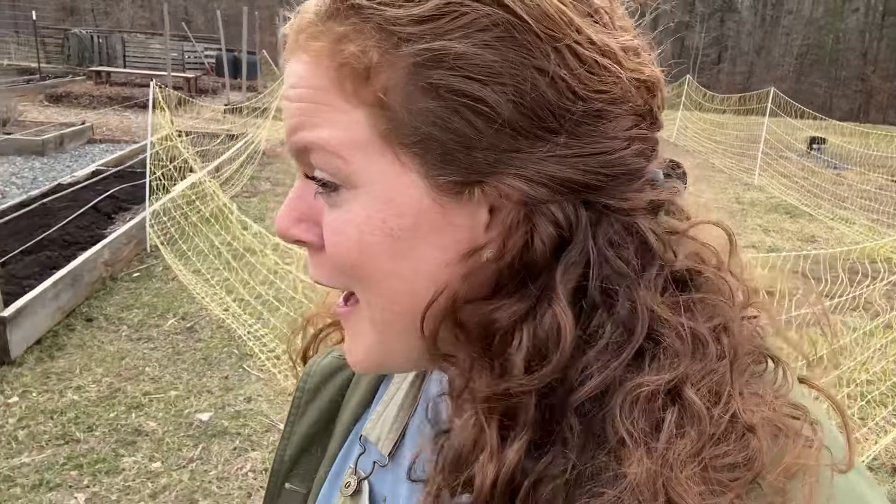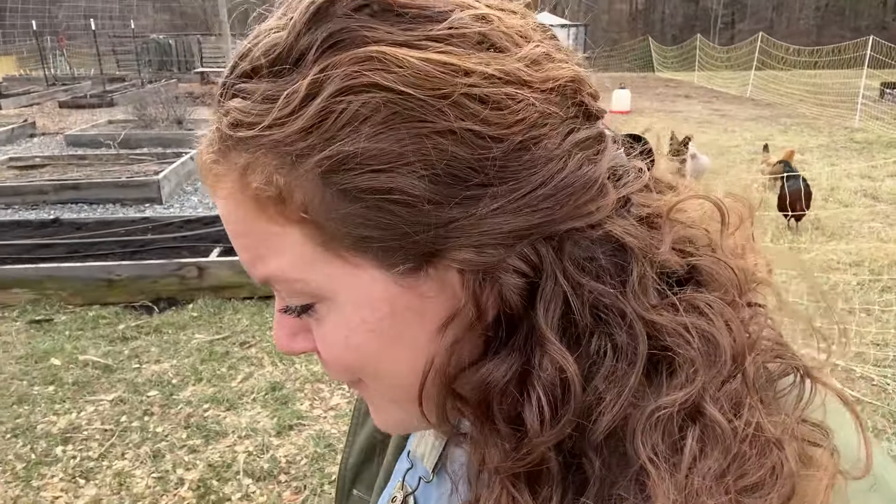They always run up to me whenever I walk past because I think they think I have treats. I don't have any this morning, sorry guys. But it's cute that they come running when they see me.